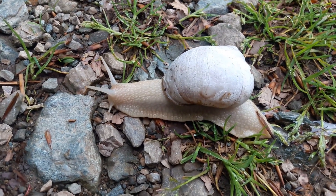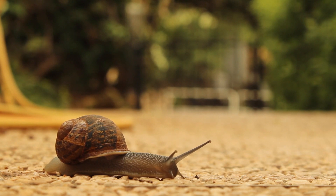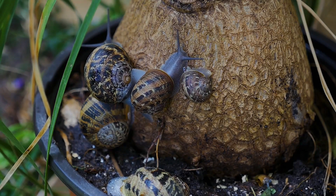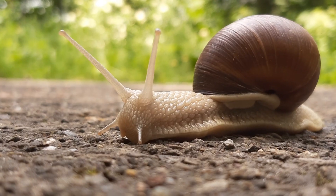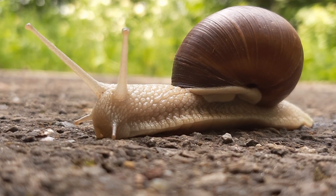They are able to hibernate for several months when the weather is too hot, cold, or dry. Snails are able to regenerate parts of their body, including their shell. Some species of snails are able to reproduce on their own, without the need for a mate. Snails are herbivores, and they eat a variety of plants, fruits, and vegetables. In some cultures, snails are considered a delicacy and are eaten as food.